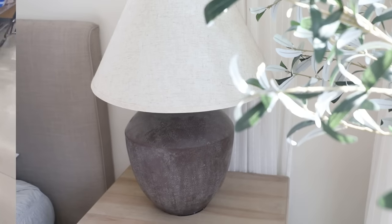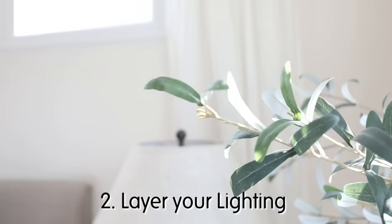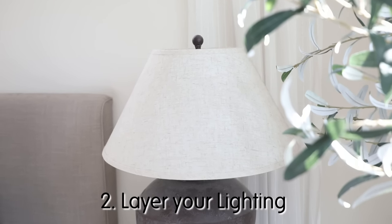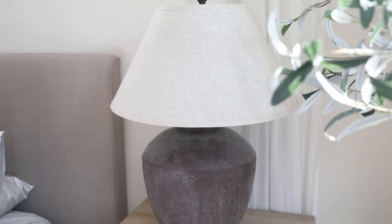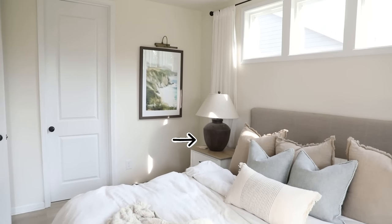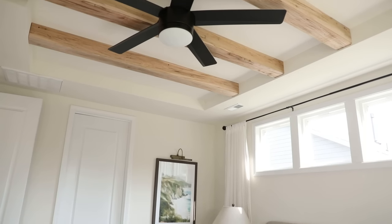Another way that you can make your home cozy is by layering your lighting. What I mean by this is basically having multiple different light sources right next to each other. For example, in this bedroom we have the bedside lamp, the picture lamp, and our fan all within the same sight line.